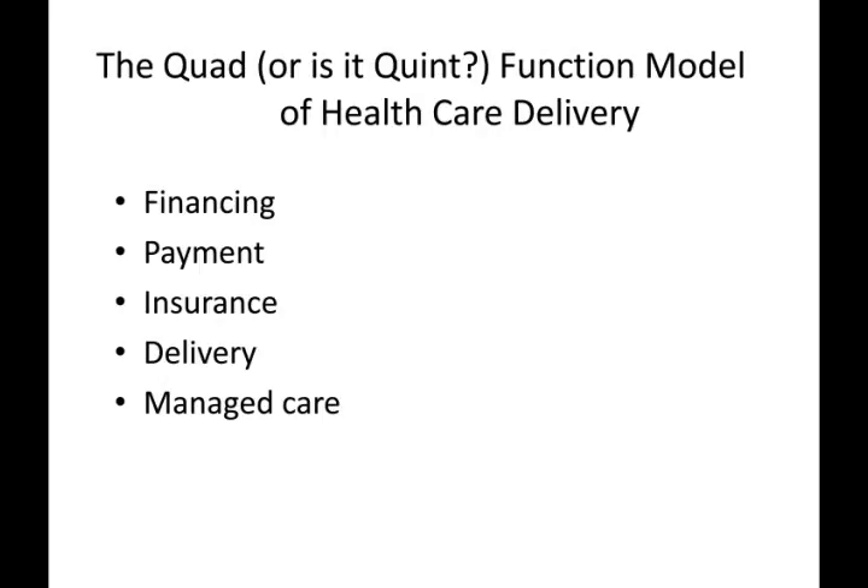The Quad Function Model of Healthcare Delivery includes financing, payment, insurance, and delivery. This is another important concept that we will revisit over and over again. It is diagrammed on the next slide and on page 6 in your textbook. This model is important to learn — you'll find information about it throughout the text, and we will discuss it many times throughout the semester. The question I would ask now for you to think about is whether managed care has become a fifth component of the model.